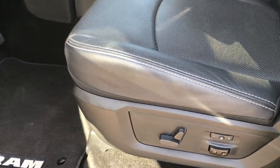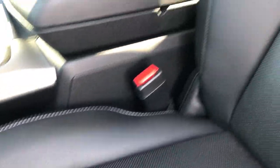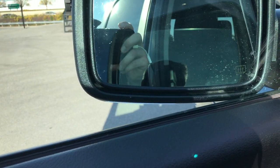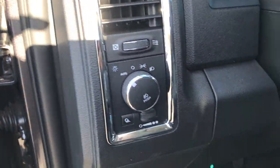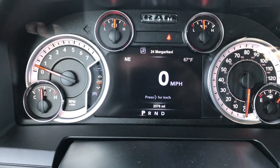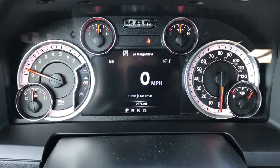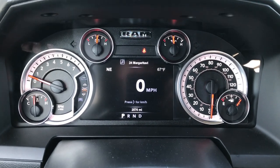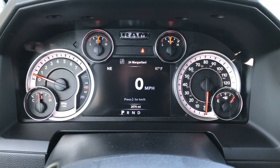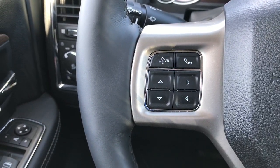Inside, the Laramie package gives you the black leather seats. Both of these seats are heated and cooled — no rips or tears in the seat. Memory driver seat with lumbar. Factory floor mats throughout. Power windows, power locks, and those power fold-in mirrors. Has the auto headlamps and power pedals. You get the 7-inch TFT display, and you can see that this truck has 2,576 miles. Each of those corners are configurable — right now it has compass and outside temperature display. You can also do time, miles to empty, miles per gallon, and so forth.